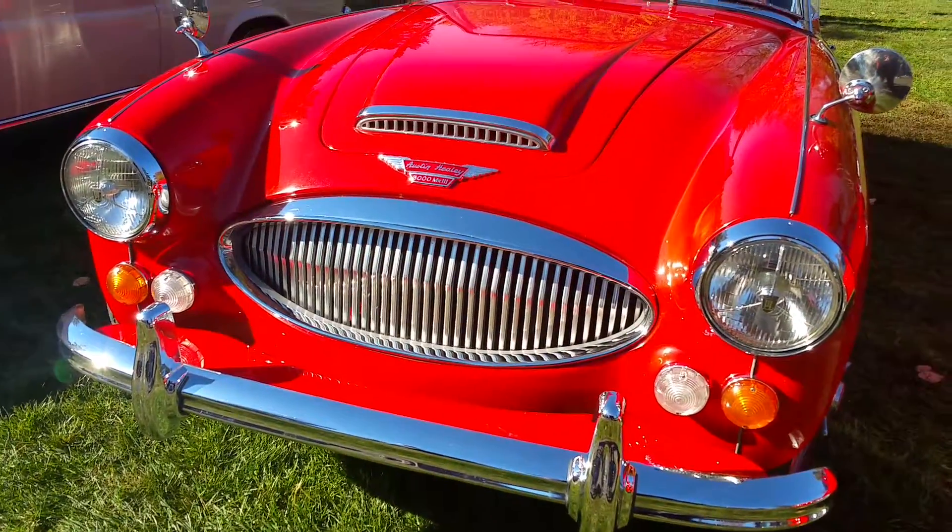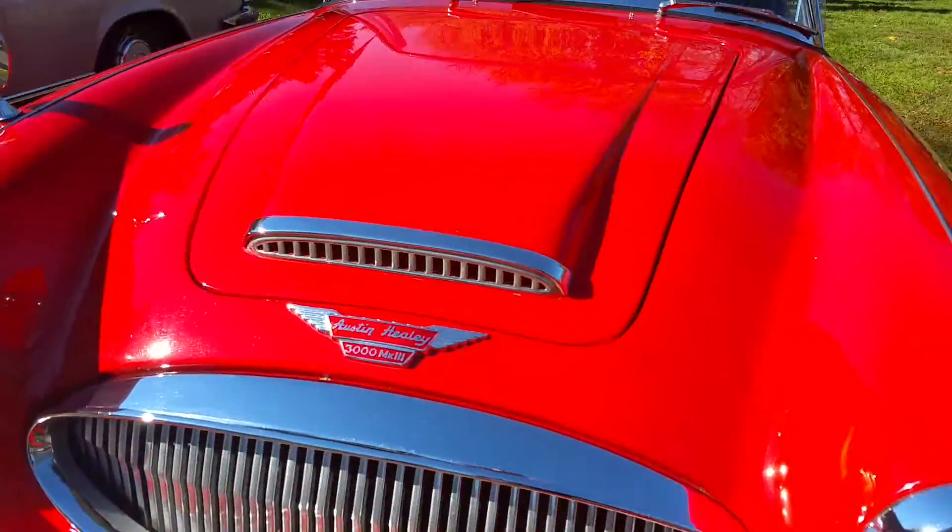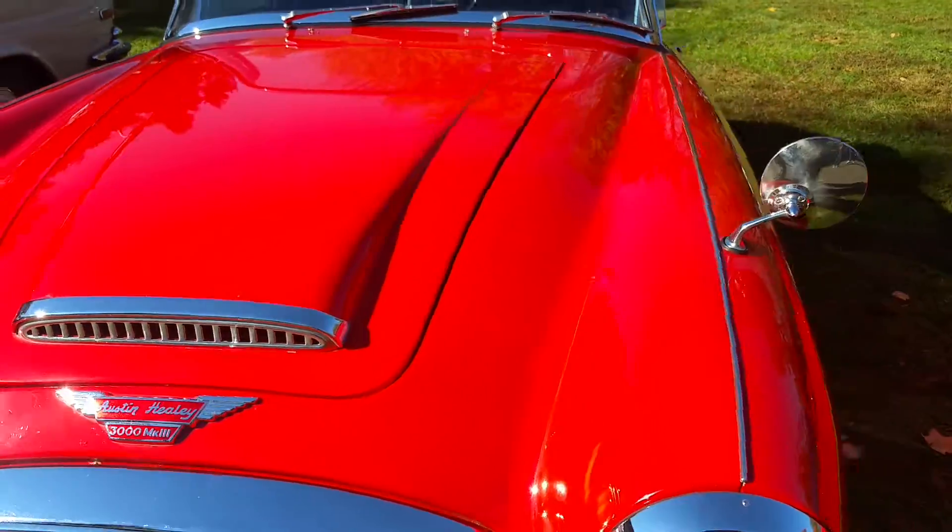Wow, I don't think I've ever seen one quite original. Is that all original? This gentleman's had this car for 37 years.